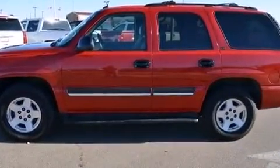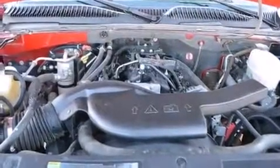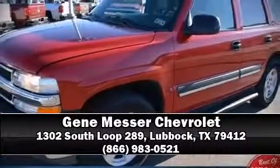It also arrives with a Carfax history report, providing you peace of mind with detailed information. Our team is professional and we offer a no-pressure environment. Stop by our dealership or give us a call for more information.